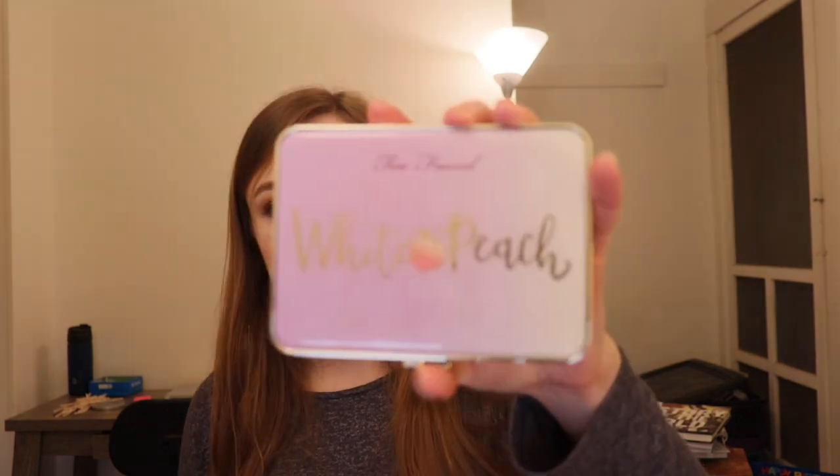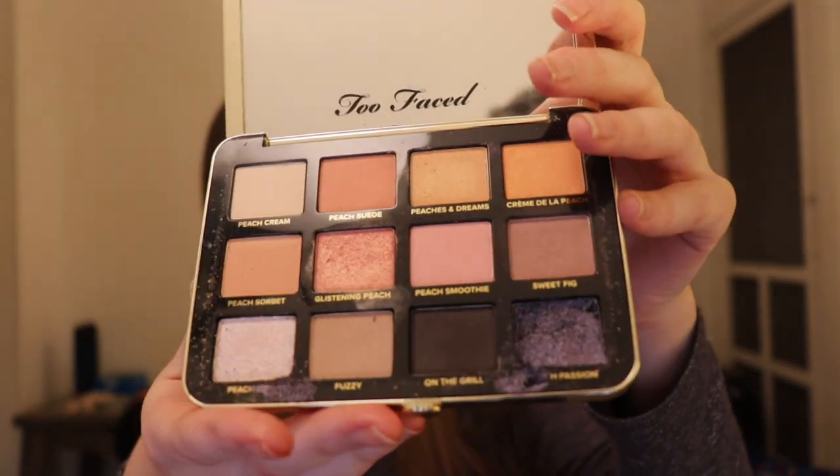I found this palette at TJ Maxx and I had originally really wanted to get it. When I found it there I was super happy — this is the White Peach palette. Inside, I actually dropped this palette and a shade in the corner broke a bit. It's a beautiful, nice look, but you also have a deeper shade that brightens it up. This one actually smells like peaches — the other one did not smell like peach in my opinion.